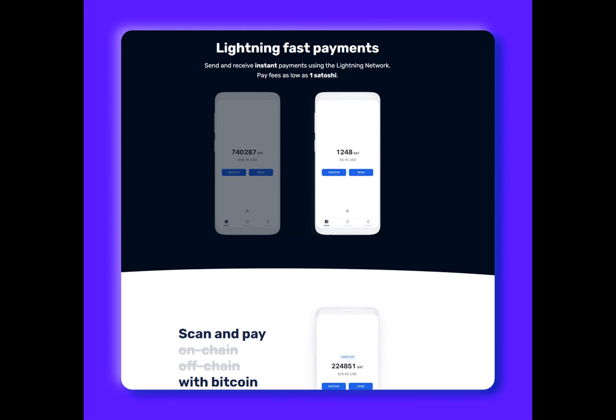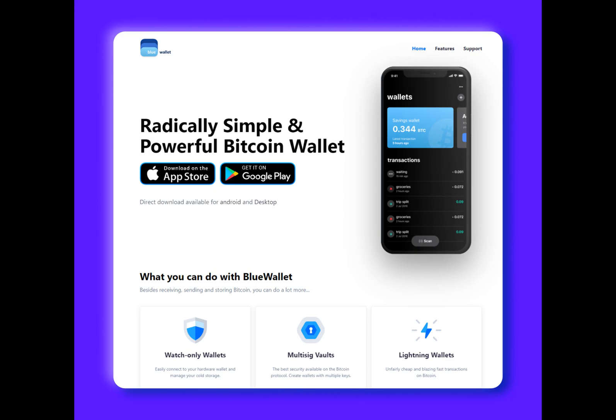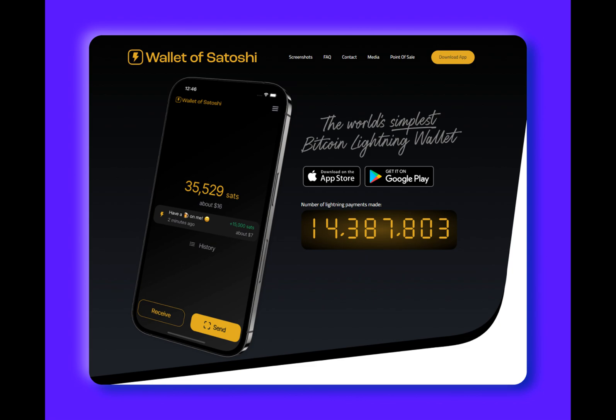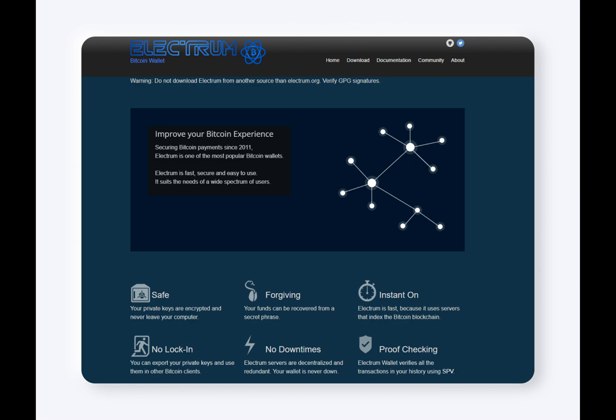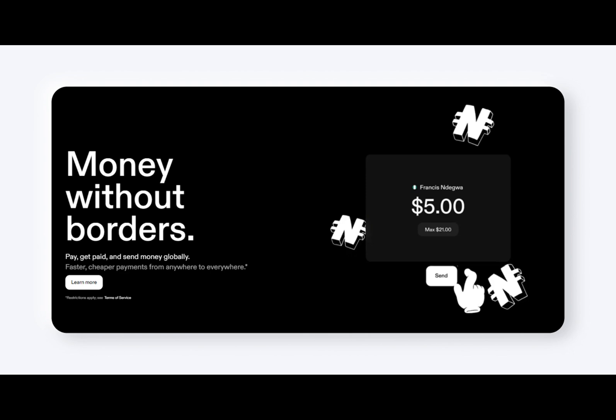Moon's standout feature is its ability to switch between transacting on Lightning or on-chain Bitcoin. This flexibility is useful for users who want to quickly send BTC to multiple addresses without having to switch wallets. In terms of fees, Moon charges a few SATs for most transactions, similar to other Lightning wallets. However, the wallet may charge higher fees when automatically opening new payment channels on behalf of the user. While Moon does not offer advanced features like staking or support for multiple assets, it does have a security center that provides basic guidance on securing funds, which may be beneficial for beginners. It's worth mentioning that Moon is a custodial wallet.